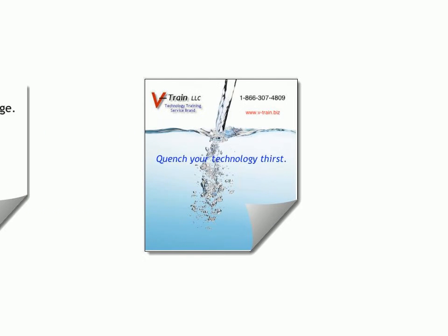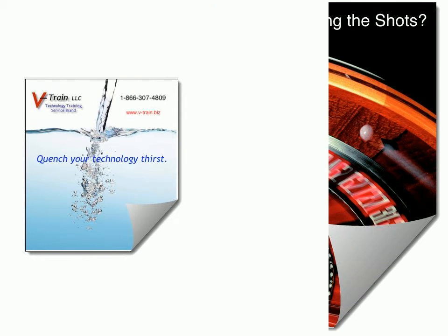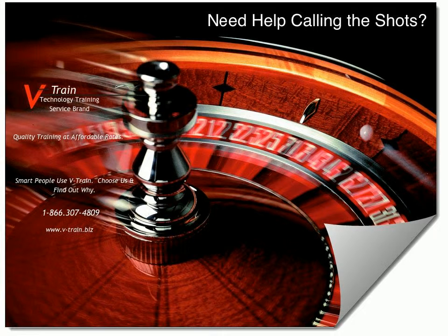That's more work with less resource. In this multitasking and multi-focus world, technology and affordability have to go hand-in-hand. So make it work for you. Register for a class and subscribe or call V-Train today.